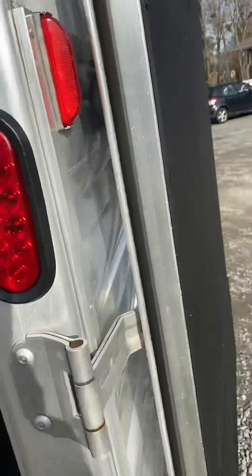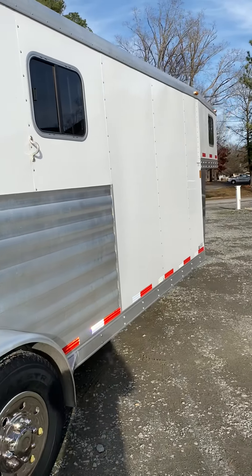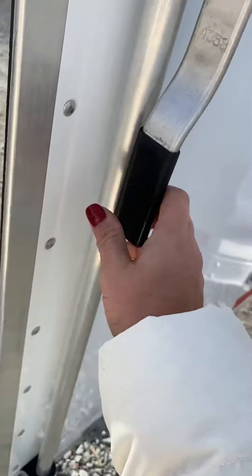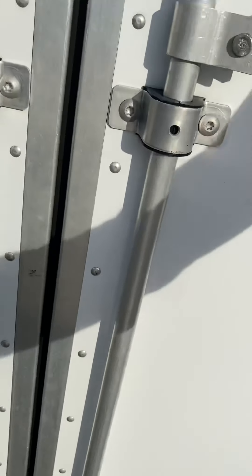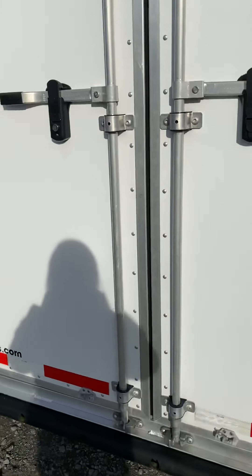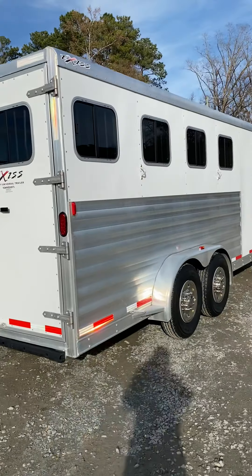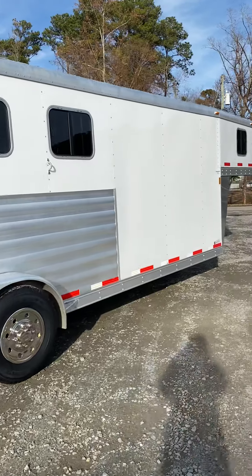This trailer was really only used a handful of times. It's a 2012 and they may have used it about 12 times — and that shows. It's a 2012 Exiss four-horse slant, all aluminum, in excellent condition.